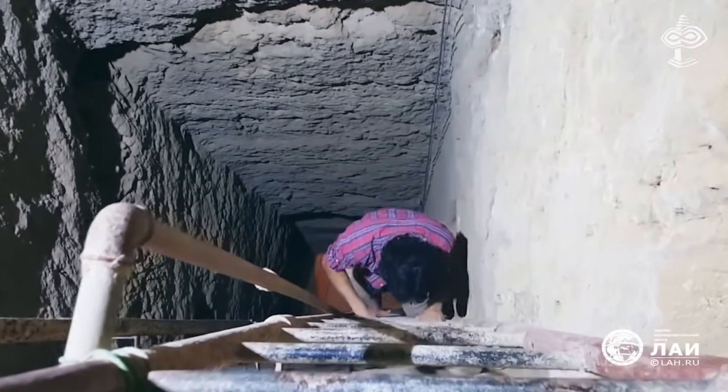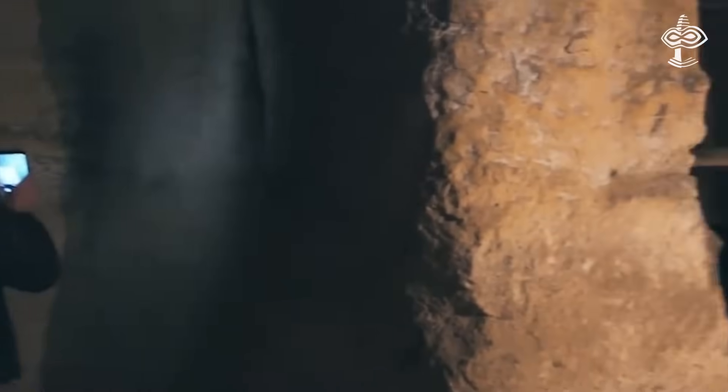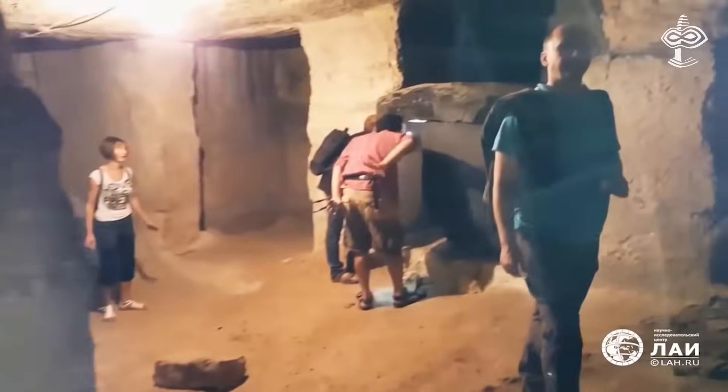How these huge weighty objects were lowered by rope and kept steady is a challenge to the imagination. Was it done with the help of water in the shaft somehow? If any mistake was made during lowering, the 40-ton sarcophagus would block the entrance to the entire shaft for good. But the builders were pretty confident they could do it.